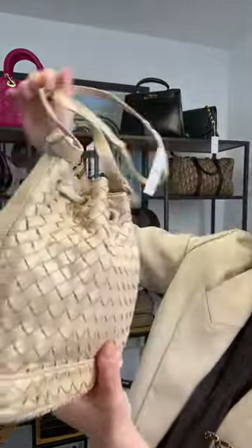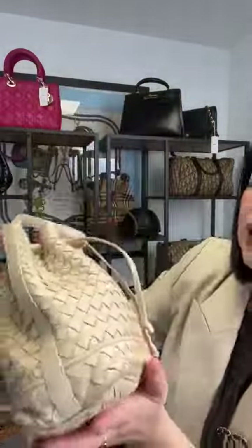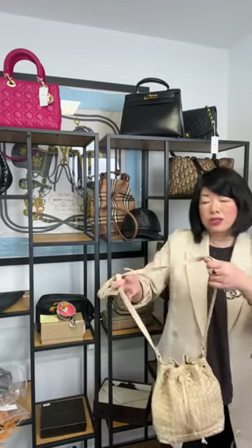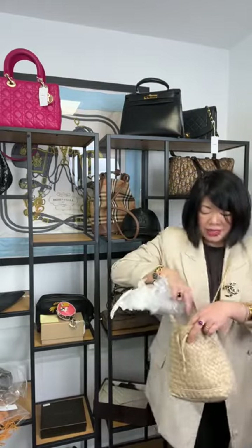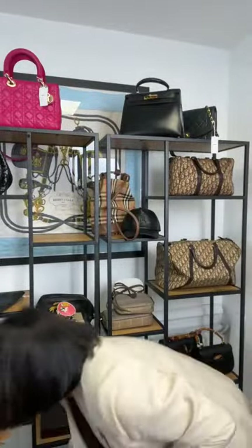Emma wanted to see the intrecciato Bottega bucket bag again — it has a dross ring closure and crossbody strap with the Bottega logo. It's a small bucket-sized bag, approximately 8 inches wide and 8 inches high — a great everyday bag for phone, wallet, keys, and cards. It has a dross ring closure and fantastic condition inside. It's £500 and available to shop.